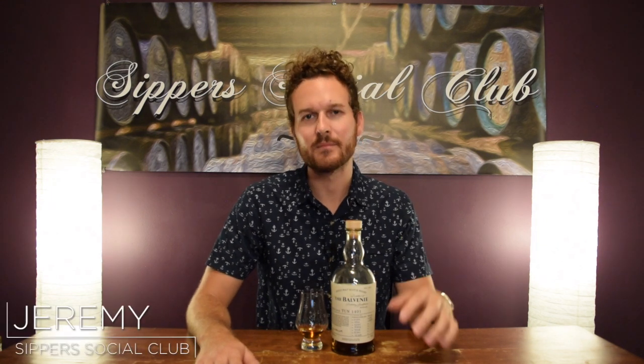Hey, welcome to SuperSocial Club. I'm Jeremy. Today I'm doing Belvini Ton 1401. This is batch 6, bottled at 49.8% ABV.